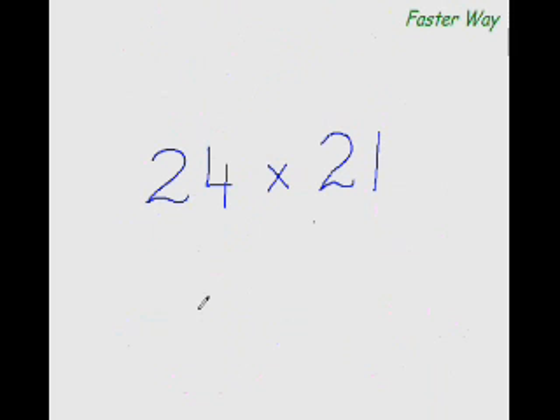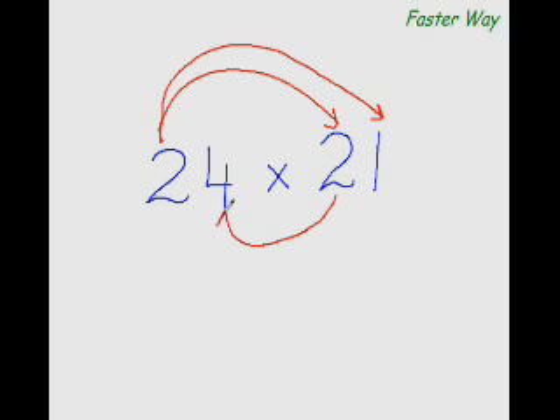Think of it like a war going on between the two numbers. The first digit of this number fires a missile at the first digit of the other number. Feeling confident, it fires again at the other digit too. But then this digit fires an underwater torpedo back, and finally this digit fires a missile at this digit as well. That is the pattern of multiplying the digits.